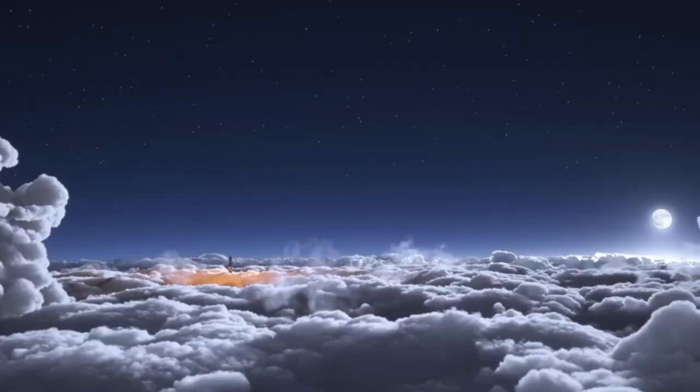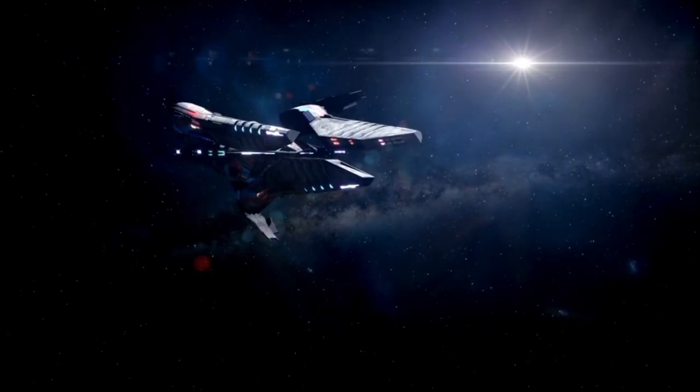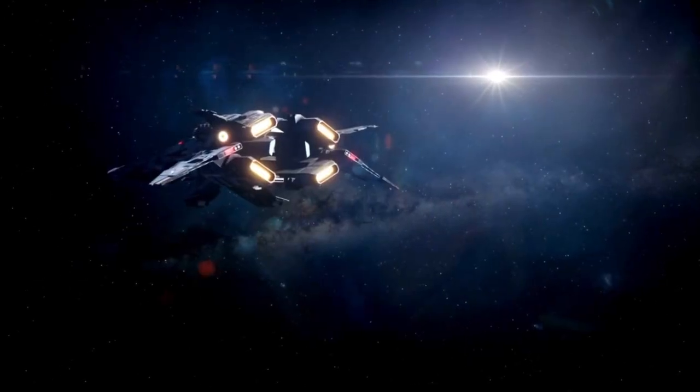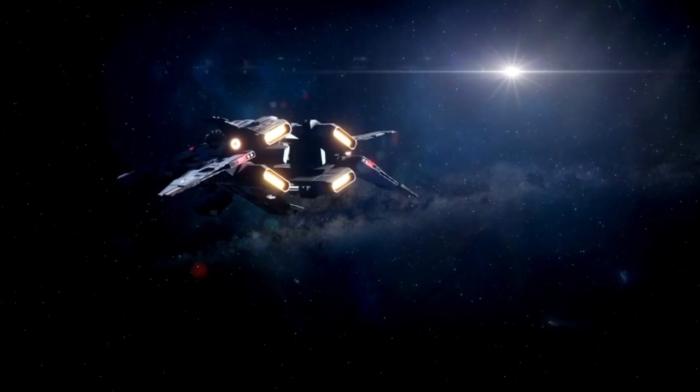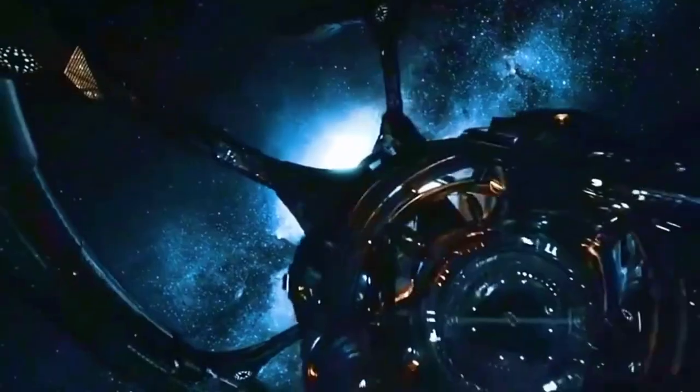In a time when technological obsolescence happens quickly, the Voyager's longevity represents a remarkable accomplishment of planning, resourcefulness, and innovation. Voyager 1 and Voyager 2's discoveries have changed the way we view not only our solar system, but the broader universe.